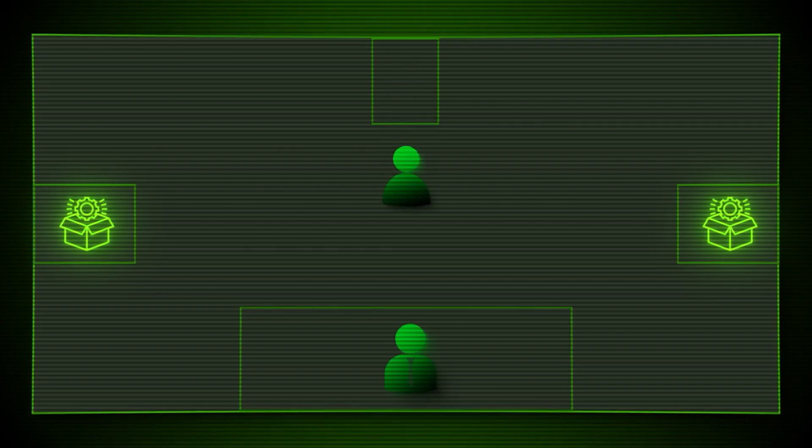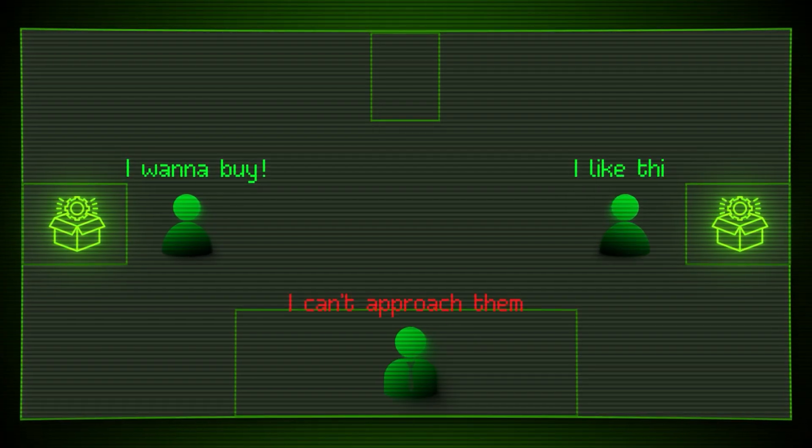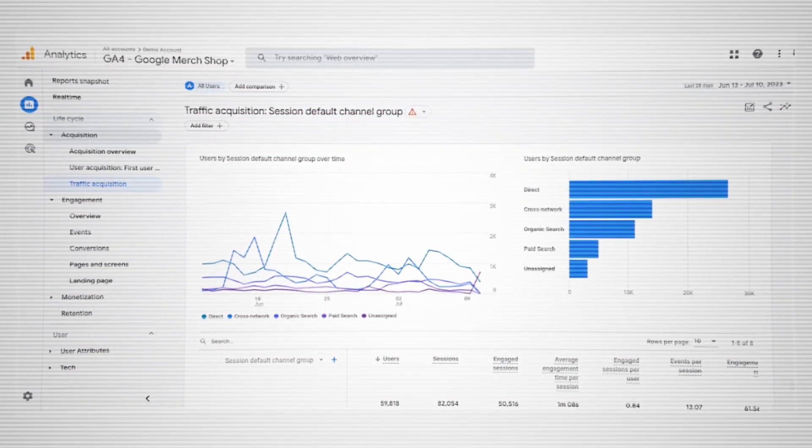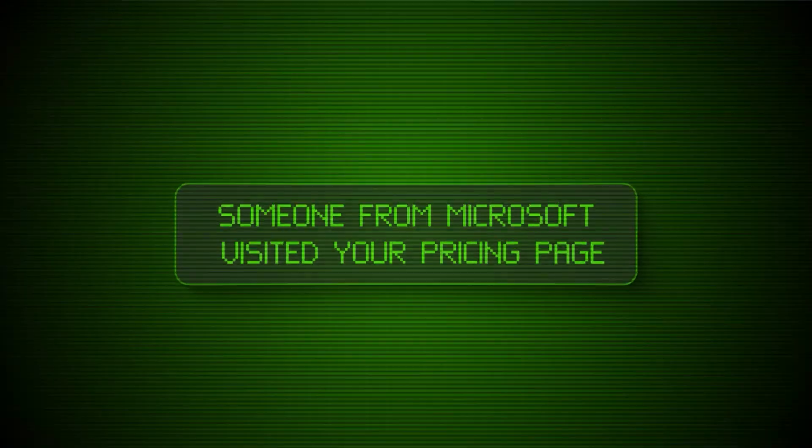That's like having a sales rep who can see customers walking through your showroom, examining your products, and showing serious buyer intent, but they're not allowed to approach them or even learn their names. Traditional website tracking only tells you half the story. Google Analytics shows you page views, session duration, and bounce rates, but it doesn't tell you who the visitors actually are. There's another type of website identification tool that tells you the company on your site, but not the person — so you might see someone from Microsoft visited your pricing page, but you don't know if it was the CEO, a junior developer, or someone in accounting. These are high-intent visitors — decision makers from your target companies browsing your site in real time — who are warm leads that got distracted and never converted, but would respond to outreach.